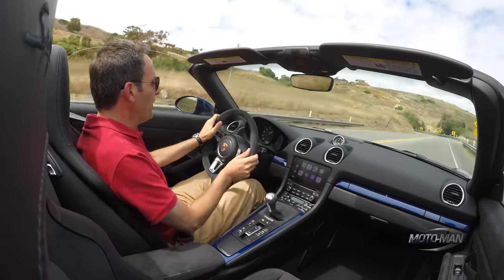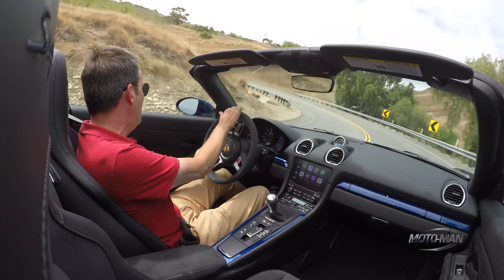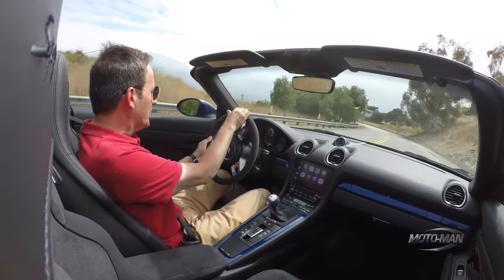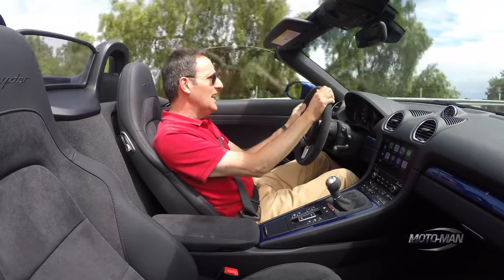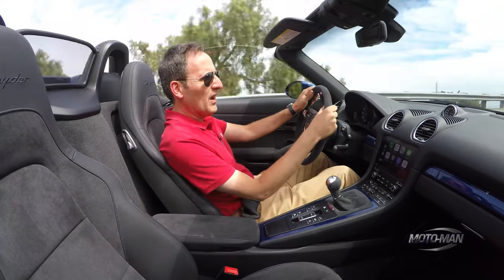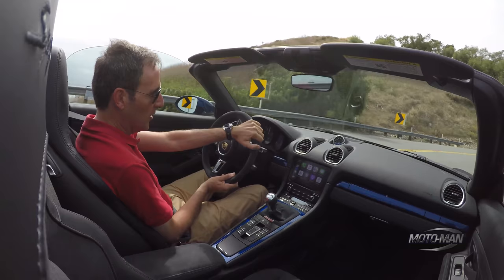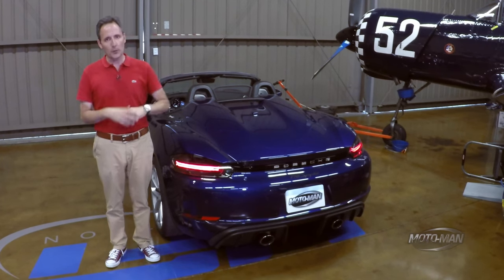This is where everything comes together in this car — this is what this car is all about. Thank God for the GT engineers at the front end of this car, and that engine. Let me push it a little bit harder going around this turn. There is no pitch, squat, dive, or roll. Nothing. Enough of the driving dynamics — let's get to the important stuff.